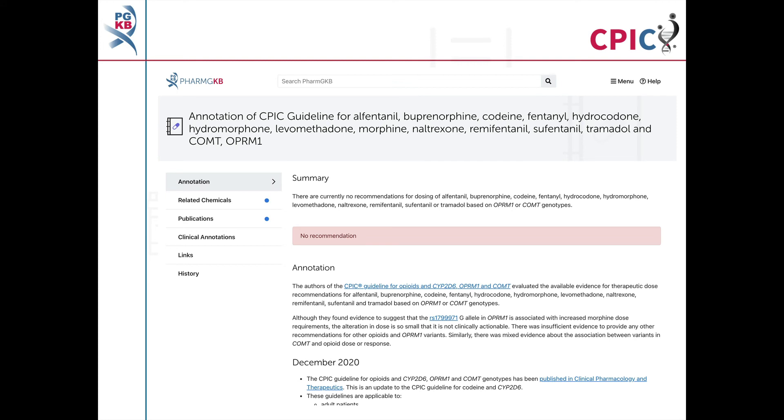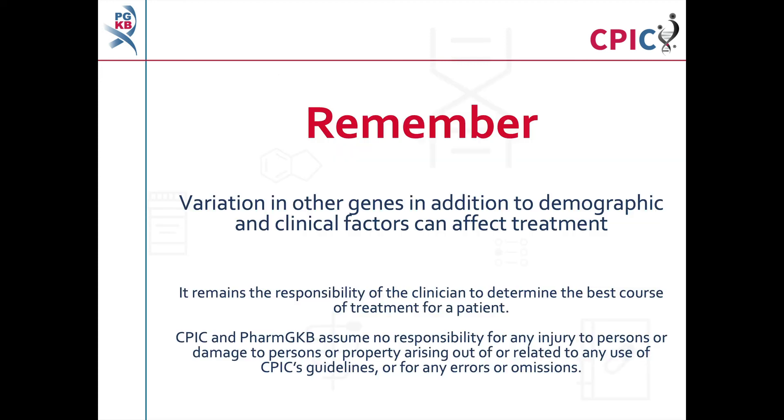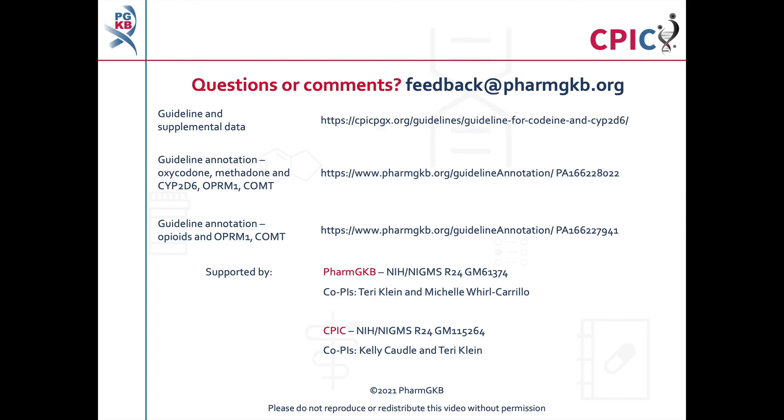This guideline has been annotated on the PharmGKB website, including a summary of the no recommendations and excerpts from the guideline. Remember that variation in other genes, in addition to demographic and clinical factors including concomitant medications, can affect treatment. It remains the responsibility of the clinician to determine the best course of treatment for a patient. CPIC and PharmGKB assume no responsibility for any injury to persons or damage to property arising out of or related to any use of CPIC's guideline, or for any errors or omissions. The guideline and supplementary information are freely available at the PharmGKB and CPIC websites. You can access relevant pages using the links in the description below this video.